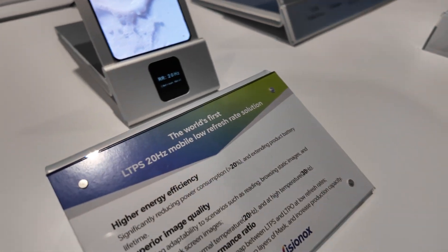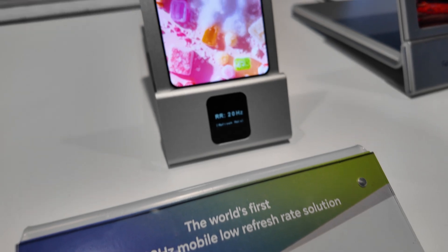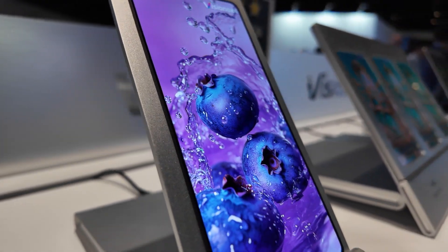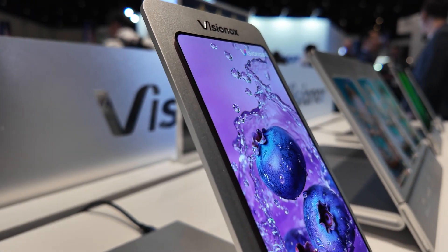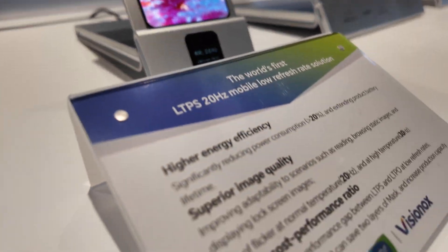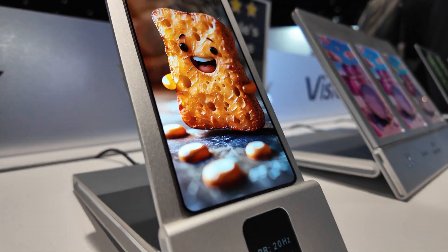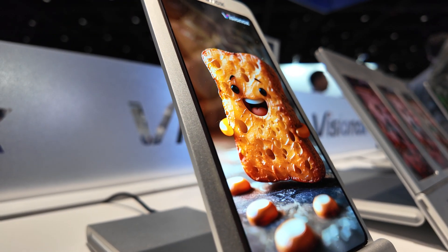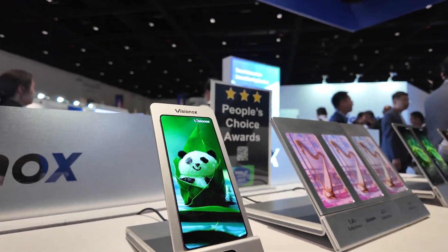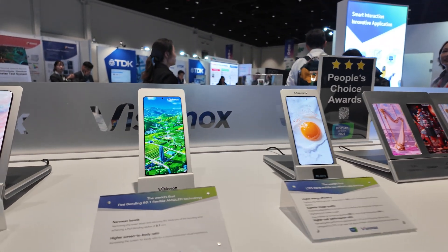World's first LTPS 20 Hz mobile phone. The regular refresh rate for a phone is 60, 90, or 120 Hz, but when you have applications like always-on display — like in the new iPhones where you only see the time on the front — you don't need very high refresh rates. So a low and adjustable refresh rate is very suitable for applications like that.